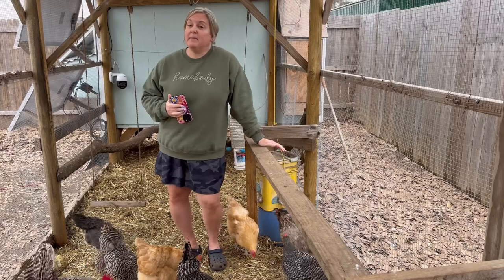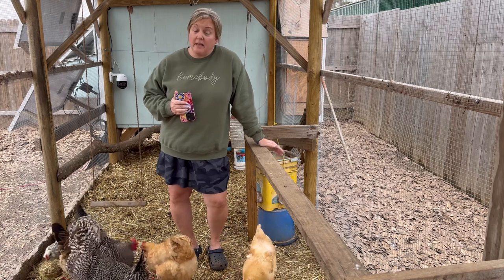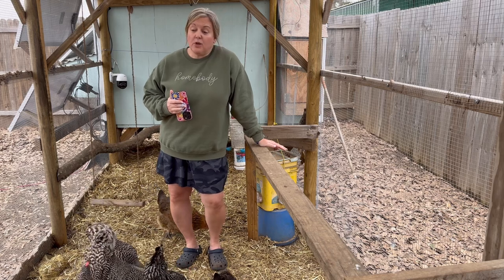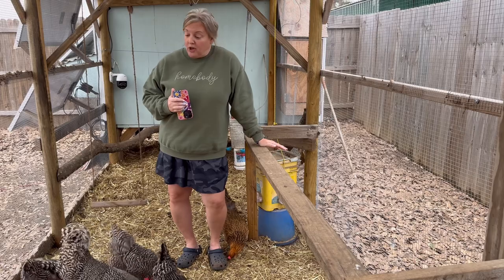I would definitely recommend Easter Eggers as a type of chicken you would enjoy. Even though they're a barnyard mix of Americana and some other breed, we think they are beautiful, wonderful chickens and would make an excellent choice to add to your backyard chicken flock.